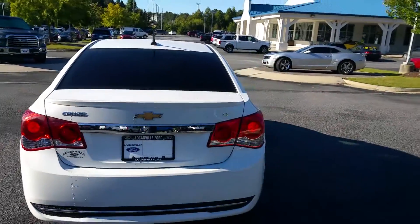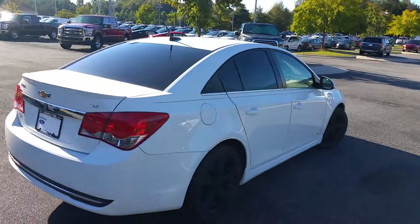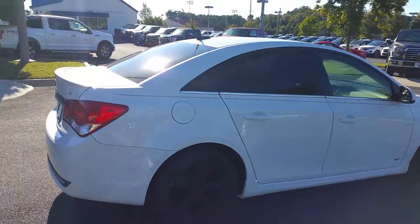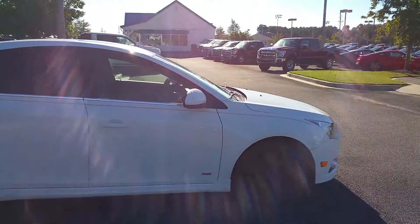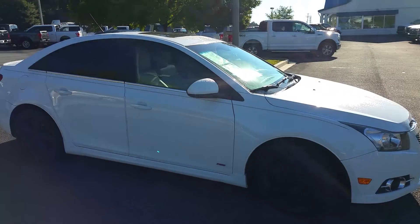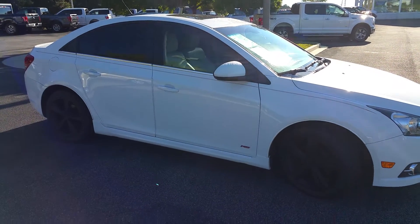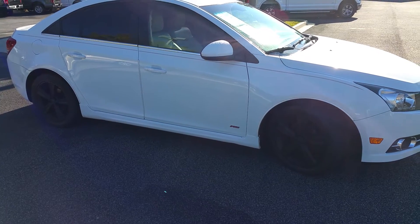2012 Chevy Cruze LT — nice looking vehicle, Zach, you picked the right one. Again, my name is Adrian Moore, Loganville Ford. Give me a call, 770-554-9994. Or I'll see you tonight at 6 — let me know when you're on your way. Just wanted to send you this video. Beautiful vehicle, Zach. Take care and I'll talk with you later.